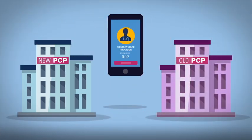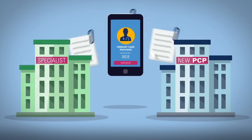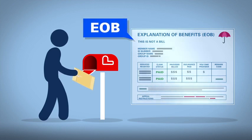If you see a specialist, it's a good idea to request that they share your medical records with your primary care provider. After your visit, you'll receive a receipt of your claim in the mail or online called an Explanation of Benefits, or EOB.